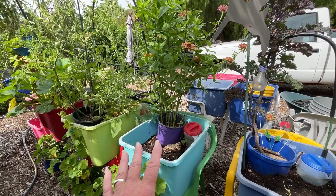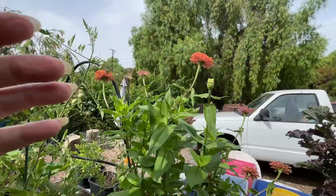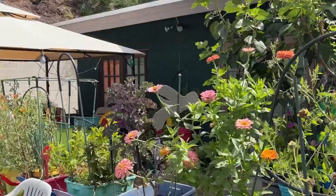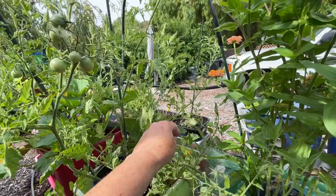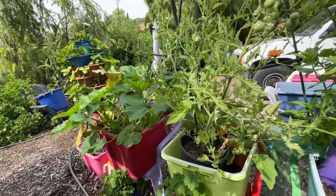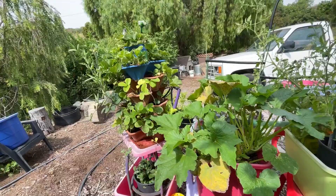Look how big the zinnias got — yes, they're happy! I've got zinnias growing, more tomatoes in here, eggplant in there — that's good because in the winter here we grow a lot of eggplant, it does really well. It's going to get a lot of sun, should do really good. There's new fruit starting and this is another black beauty zucchini.